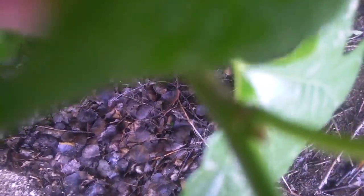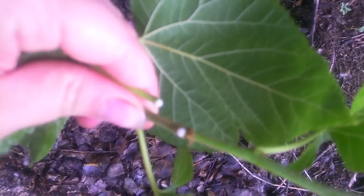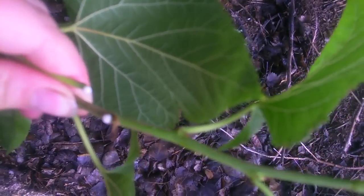Also, the twigs produce a milky sap when you pick the leaves. Or if you cut a twig, there's a milky sap in there.